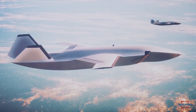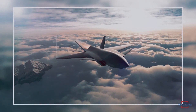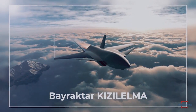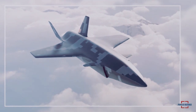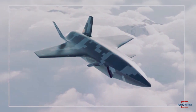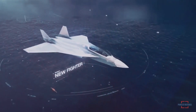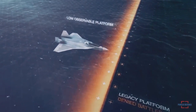The Kızılelma is an unmanned drone with a single turbofan engine. The aircraft features a delta wing and canard design, with miniature forewings or canards positioned ahead of the main triangular wings. The overall geometry of the airframe is congruent with modern stealth aircraft design, with few protrusions and body angles intended for reducing radar cross-section, or RCS. To improve stealth, the airframe coating and paint are likely to be made of radar-absorbing material, or RAM.